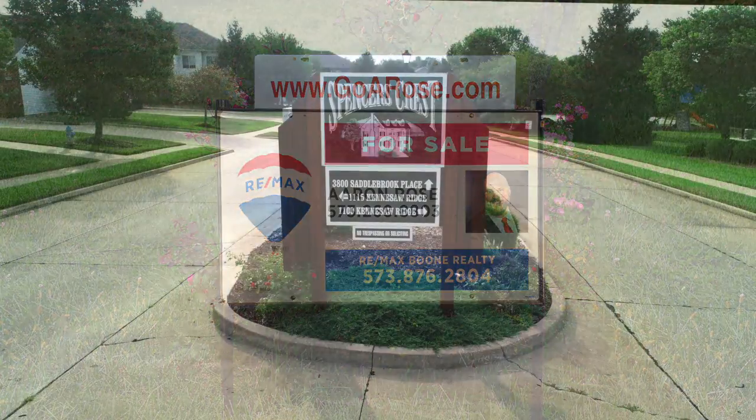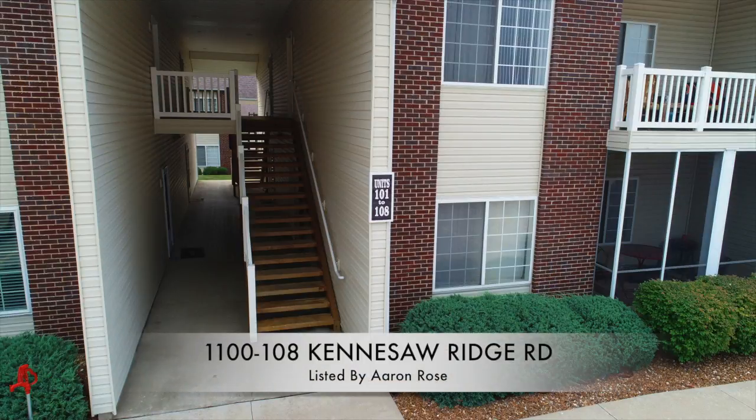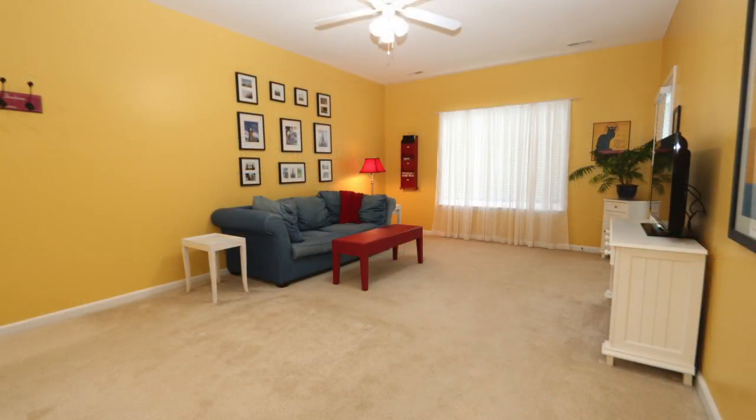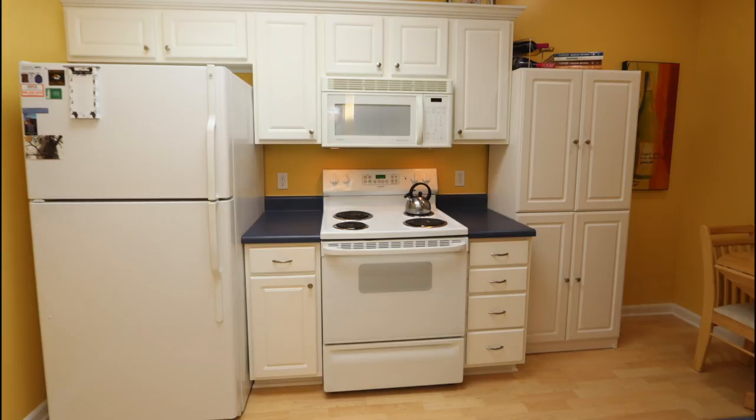Today I'm proud to show you a home located at 1100 Kennesaw Ridge Road, number 108. Stepping into our living room, it's roomy, open, and bright. This door steps out to our covered patio. Our kitchen features modern colors,